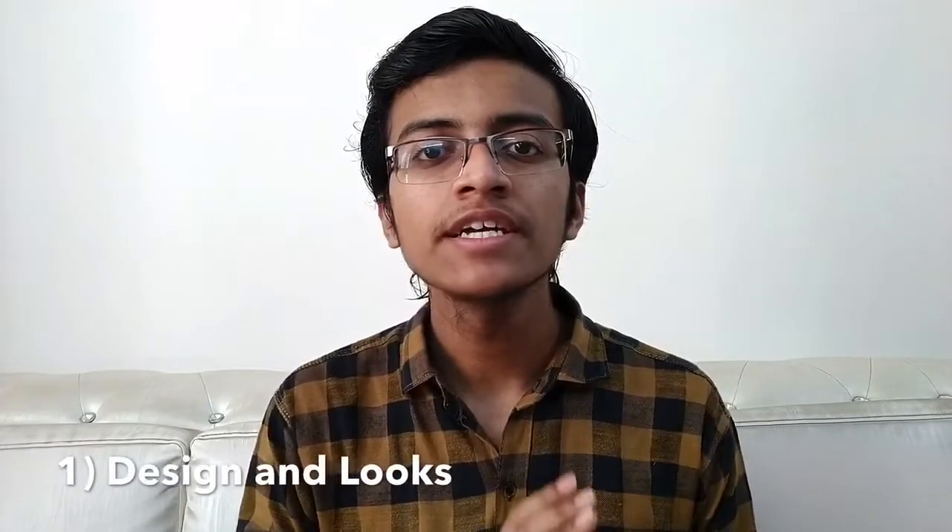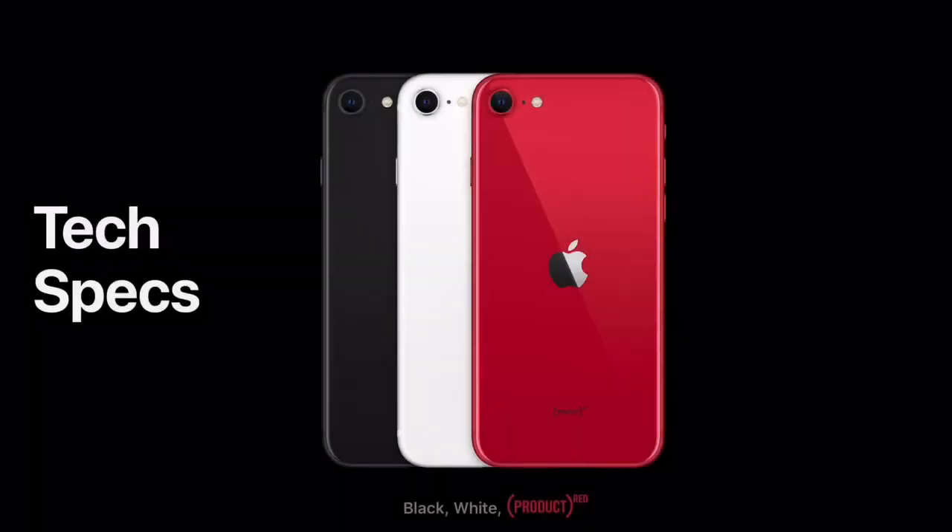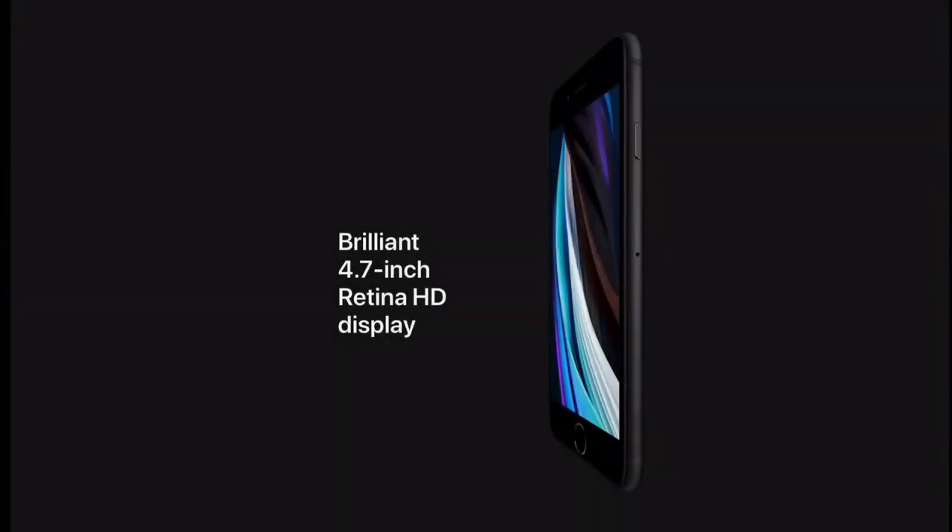Starting with the design and looks — in terms of design it is really good. You will get an aluminum frame and also a glass back. So it's half iPhone 11 and half iPhone 8 in terms of design. If you look at the rear side, the Apple logo is at the center, and if you look at the front side it's like an iPhone 8 or iPhone 7.